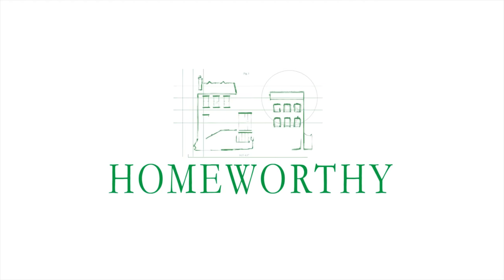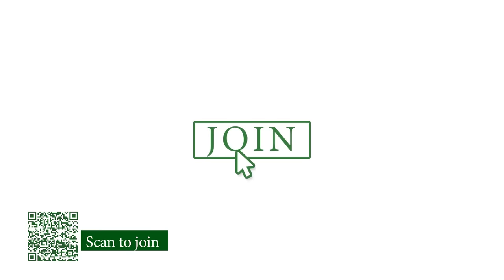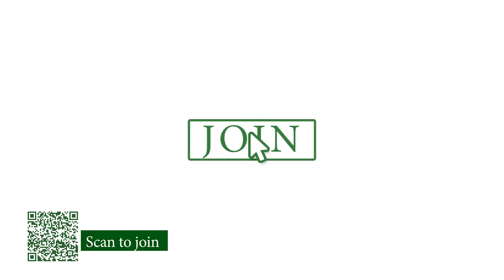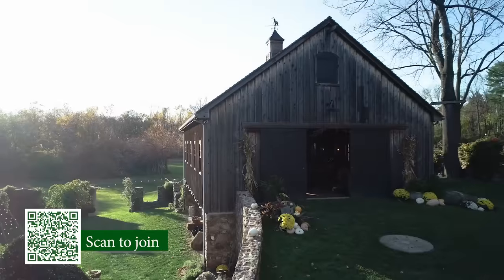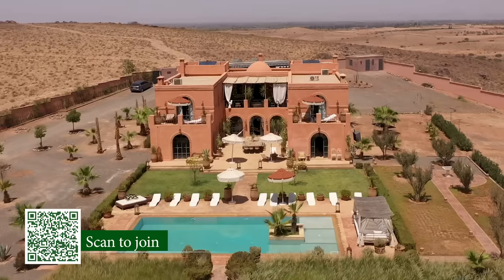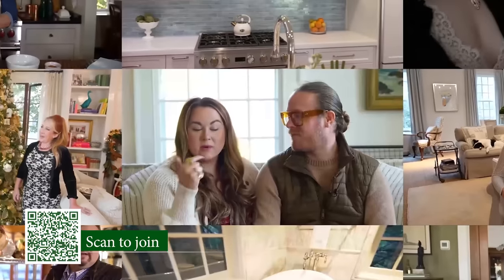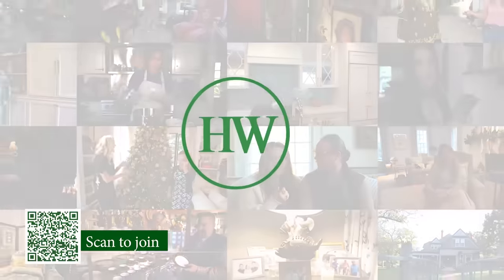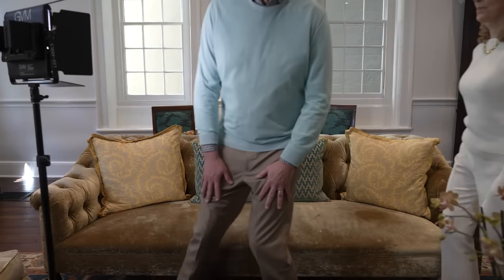You're watching Homeworthy, where we believe every home has a story. Before today's episode, click the join button below to support all of the storytelling we do on this channel. Our growing community of members helps to directly fund more videos so we can capture these extraordinary homes from around the world. Join today to receive early and exclusive access to new Homeworthy videos.